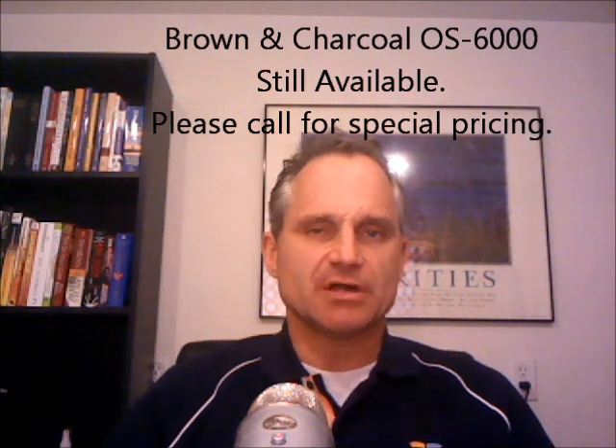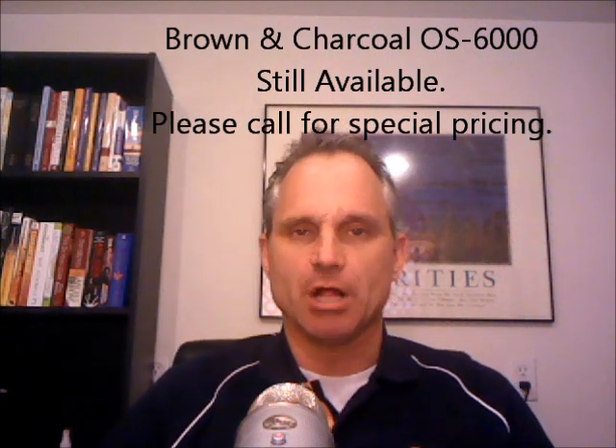The Osaki OS6000 — as I told you a couple of updates ago — has been discontinued in lieu of the 7200H, which is the exact same chair except with heat. But there are some OS6000s left. Even though we don't have it on our website anymore and they are discontinued, they do have some brown and charcoal in stock and they're trying to blow out that stock. There's some special pricing — give me a call on my personal cell number, 801-651-2026, and we can chat about it.